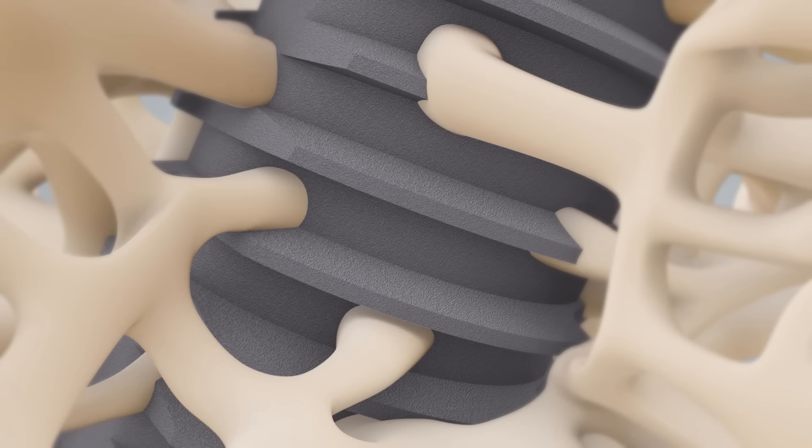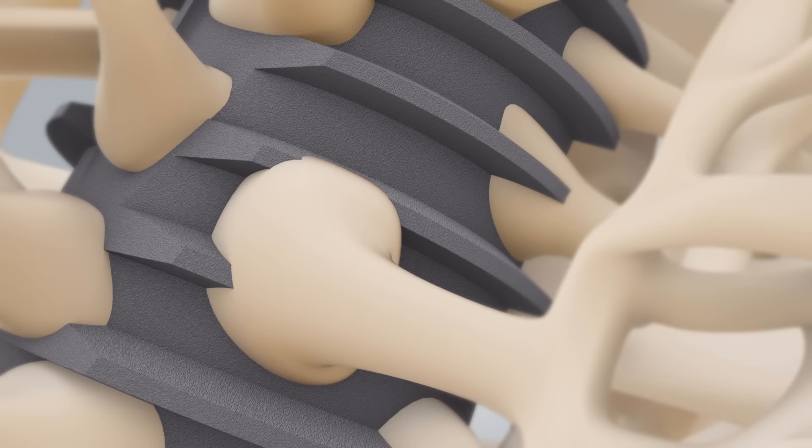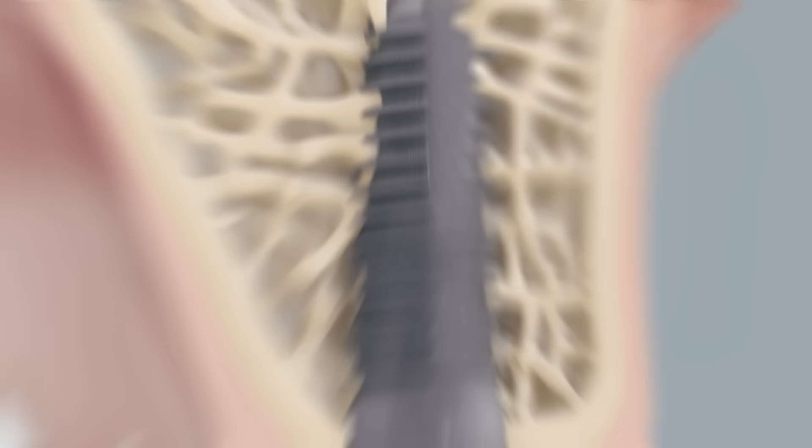The trabeculae of the jawbone grow onto the implant and enclose it progressively. The result is a solid and secure connection between the implant and jawbone. The fact that the bone grows onto the implant is a natural process — the so-called osseointegration.